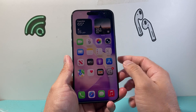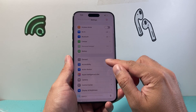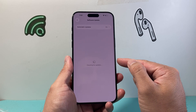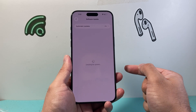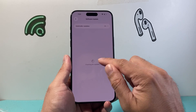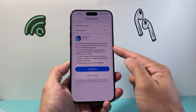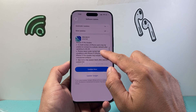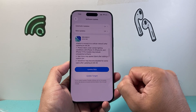Next, go into Settings, then General, then Software Update and check if there's an update available. Since iOS 26 is so new, there are still updates coming out to address bug fixes for specific devices. If you see an update, go ahead and update your phone. Make sure you're connected to Wi-Fi to download it.